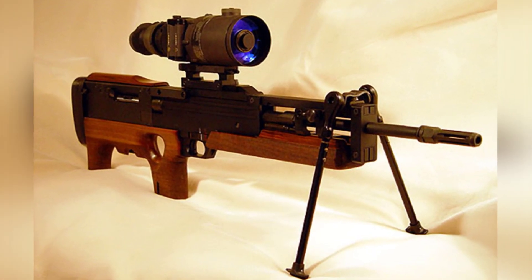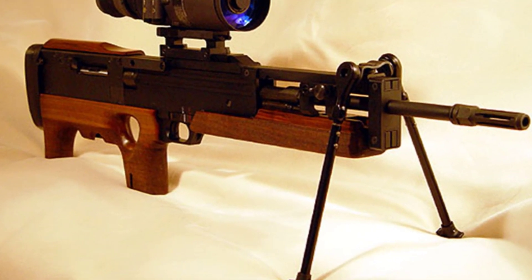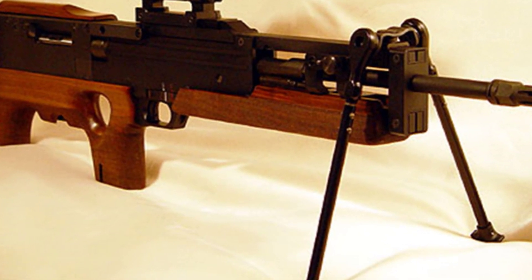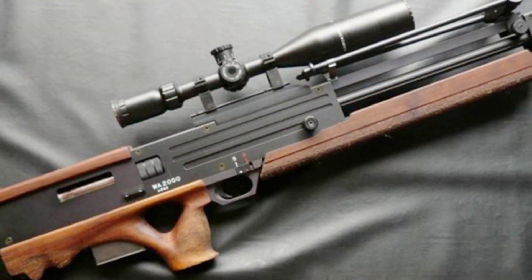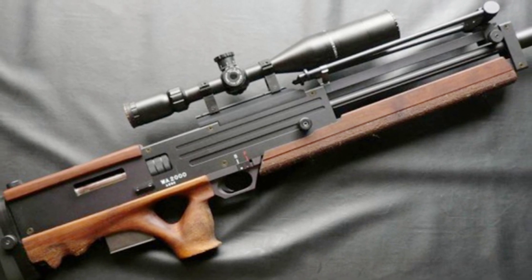Three different caliber versions were produced, with the most common one firing .300 Winchester Magnum ammunition. This ammunition, which was introduced in 1963, is a high-powered standard rifle ammunition with over 200 different bullet options. It is mainly used for hunting large animals such as elk, showcasing its tremendous power.